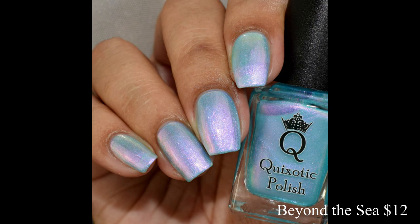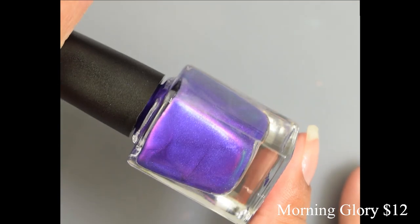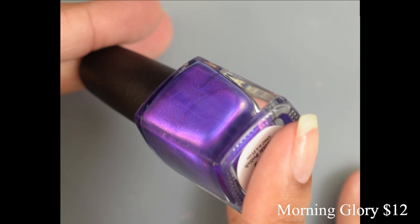Next we have Morning Glory. This is a royal purple pastel multi-chrome that shifts pink to purple to deep hues of blue. This one is also $12 in the shop.